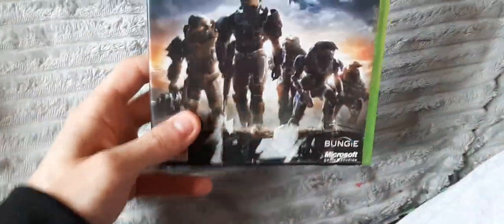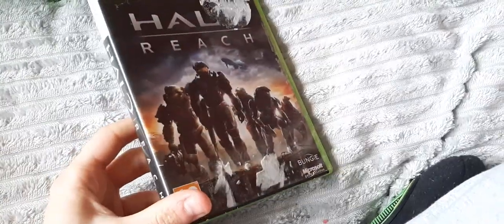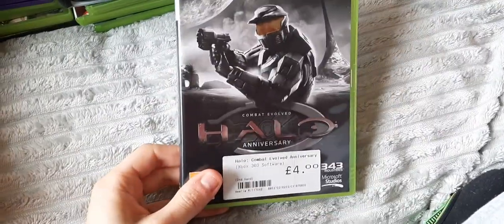If anyone wants a copy of Halo 4, hit me up — I might sell some on eBay. I'll probably put two of them to the side and keep one for myself, put them on eBay and try to get a couple of quid for them. Halo Reach — my favourite of all time. I absolutely love this game. And the remastered Halo Anniversary from the first game.